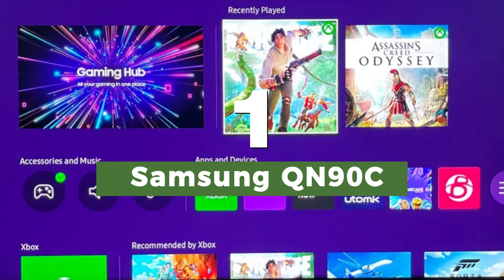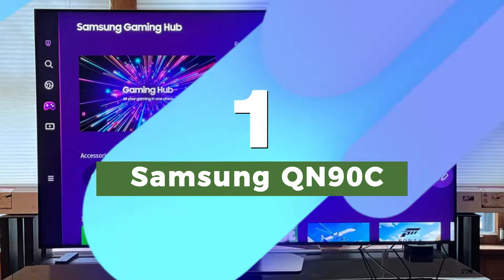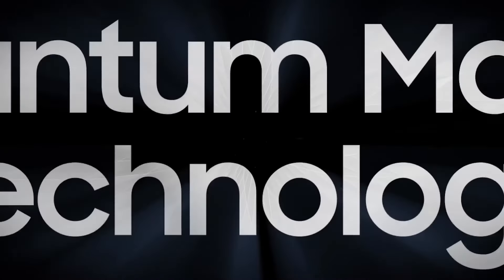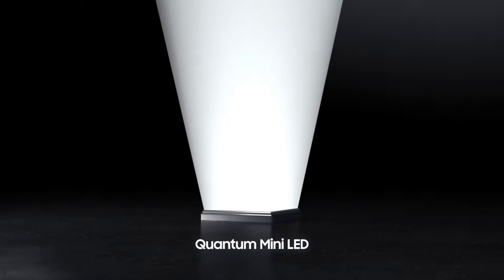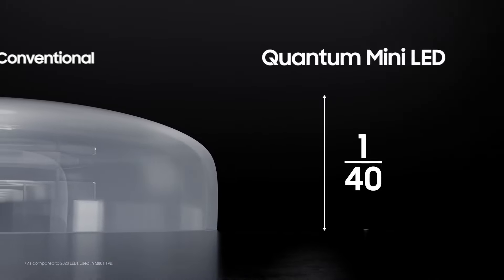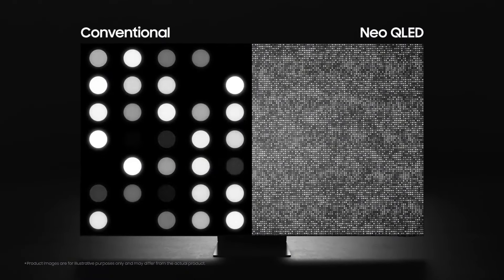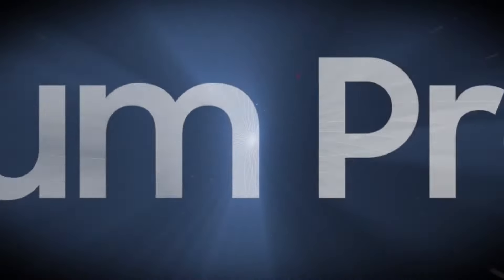Number 1: Samsung QN90C. If you're looking for a bright TV that doesn't get lost in reflections, even if you're watching it during the day in a sunlit room, allow us to introduce the Samsung QN90C. It's a mini-LED display that delivers incredible brightness, has an exceptionally low input lag for a TV of this size, and delivers impressive HDR, albeit with the usual Samsung omission of Dolby Vision.